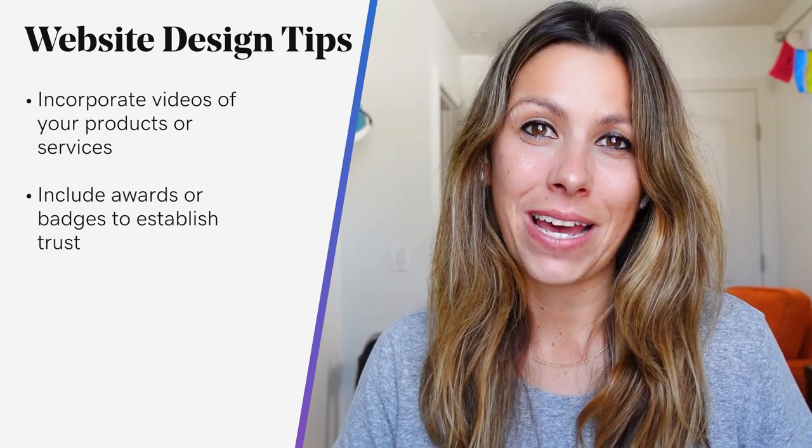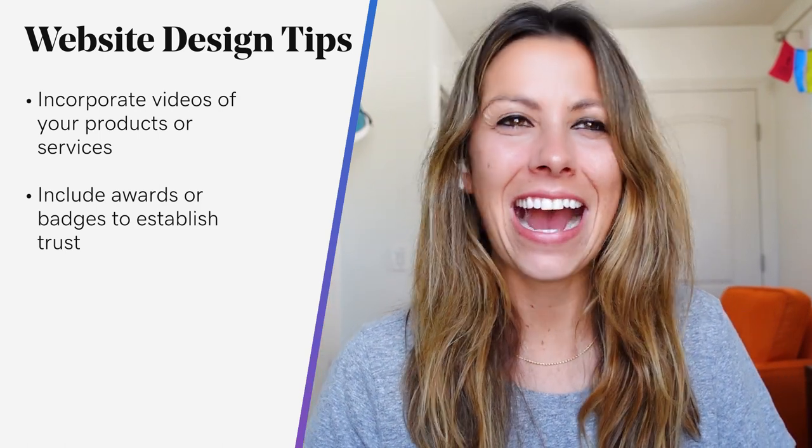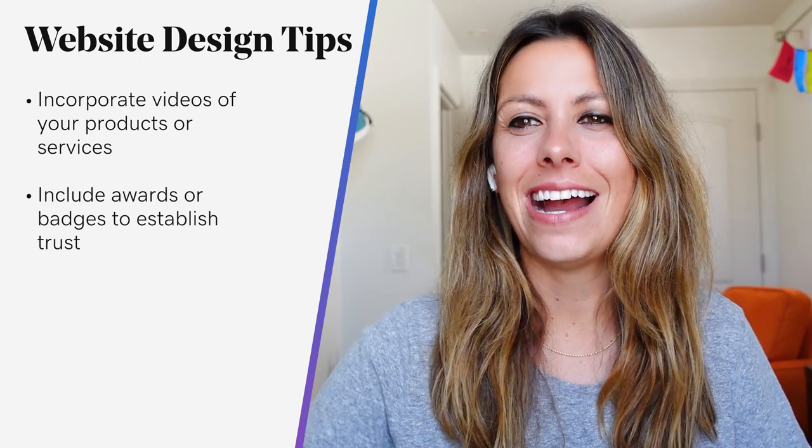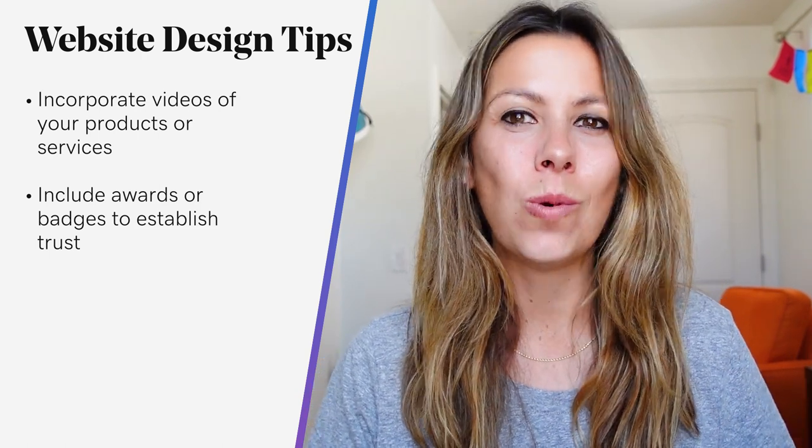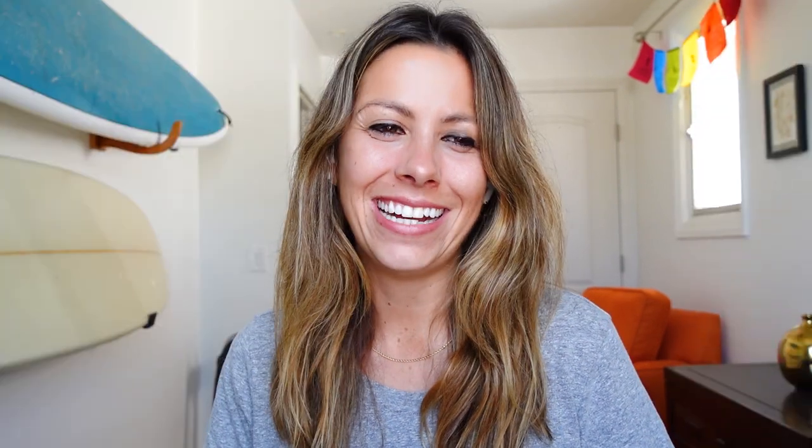And lastly, award badges. Highlight your best-in-class status with badges for industry-specific awards, like awards for the best web designers, developers, and agencies. Consider all these points as starting points to boost your website's conversion and sales. But don't only implement them — remember to measure them and always work towards improving your overall performance.